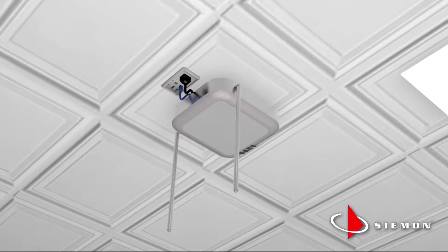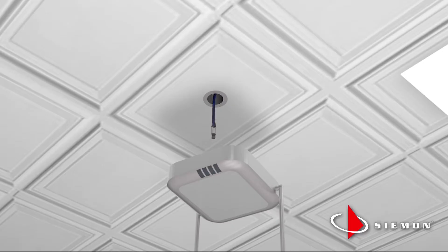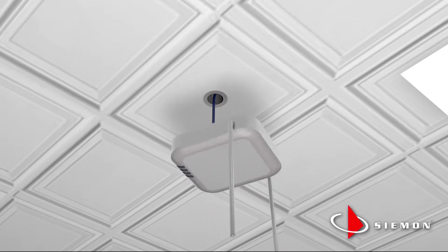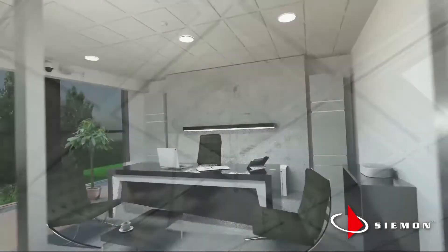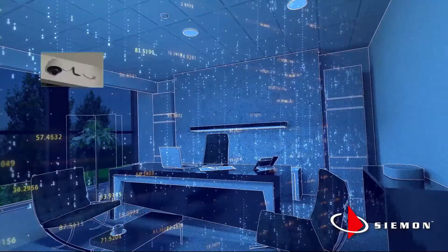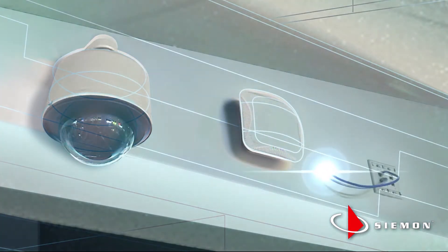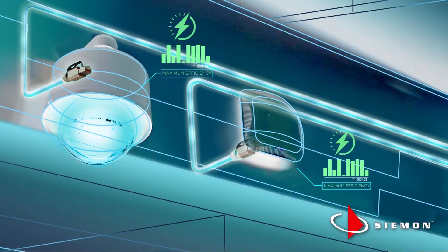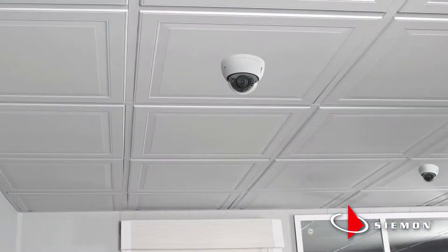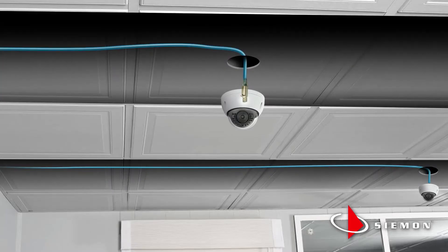Plug terminated links eliminate work area outlets and patch cords, enabling custom length cables that can be terminated on site for quick connections directly to end devices. And without patch cords that can be easily disconnected from work area outlets, security is improved for devices like surveillance cameras. Plug terminated links also improve performance and allow for more efficient power delivery. And all components can be plenum rated for use in air handling spaces.